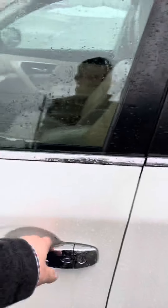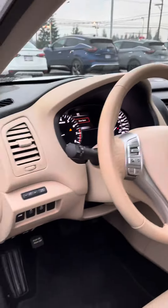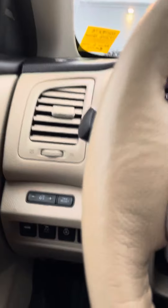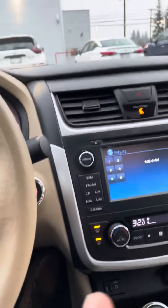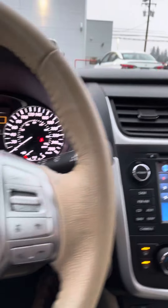I'm going to jump in the driver's seat here to show you a little bit on the inside — super comfy interior. All your power windows, locks, and mirrors are on the driver's side here. You've also got your heated steering wheel and trunk release. It does have remote start on this vehicle, so you can remote start it, or if you jump in you can just push-start it as well.